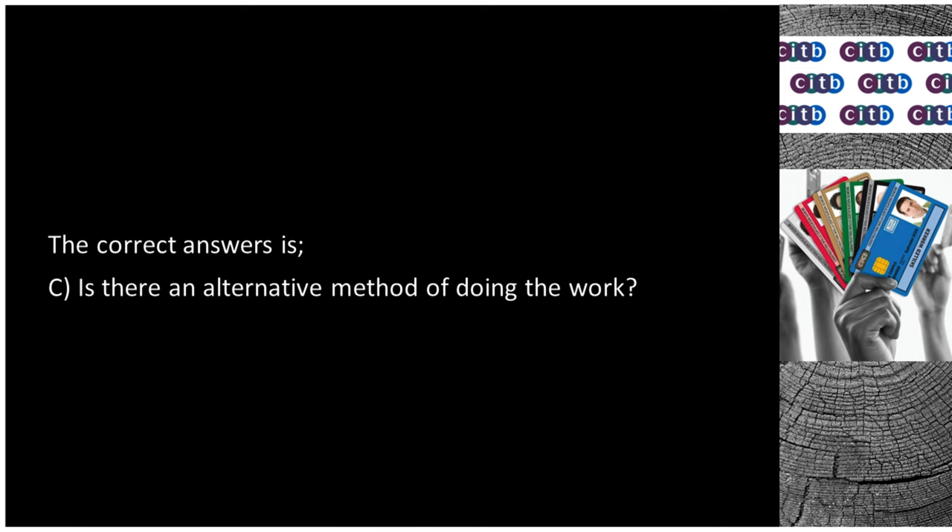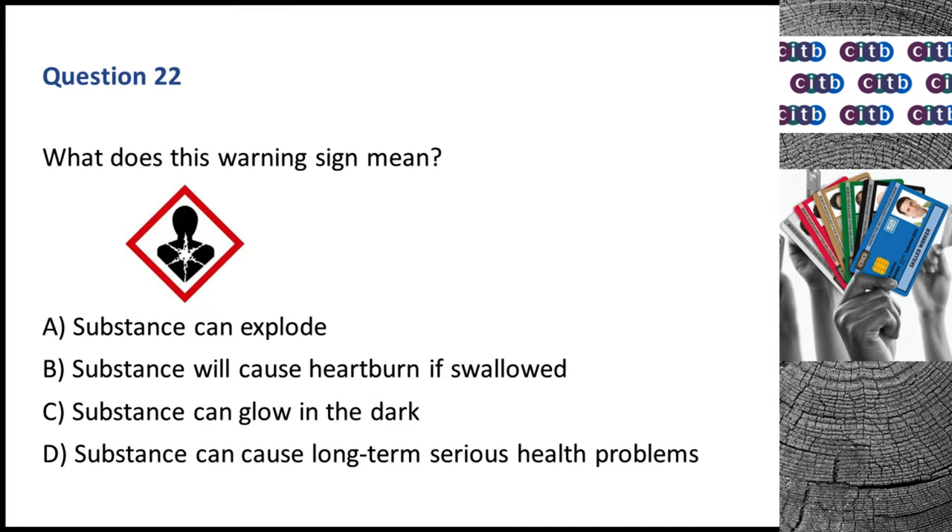Question 22. What does this warning sign mean? A. Substance can explode. B. Substance will cause heartburn if swallowed. C. Substance can glow in the dark. D. Substance can cause long-term serious health problems. The correct answer is D: Substance can cause long-term serious health problems.